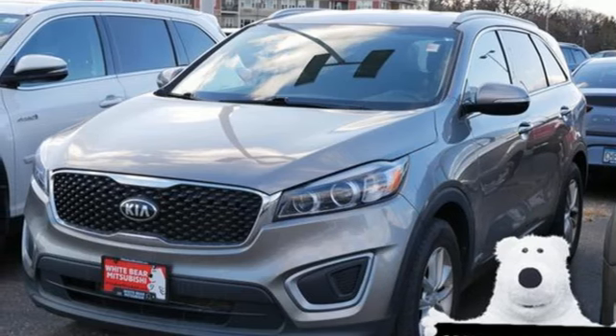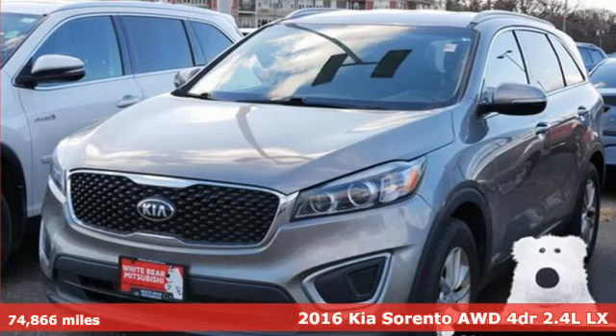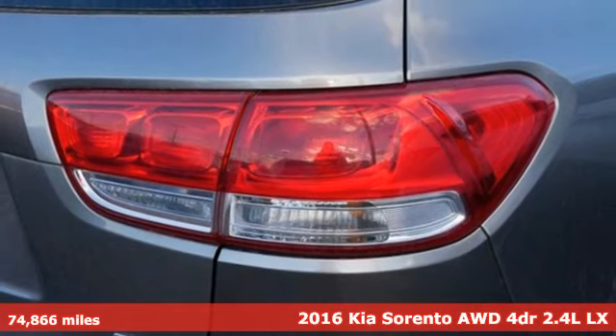Here's a 2016 Kia Sorento. Kia, dependable today and way, way down the road.